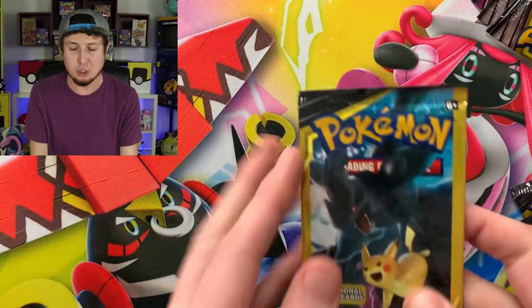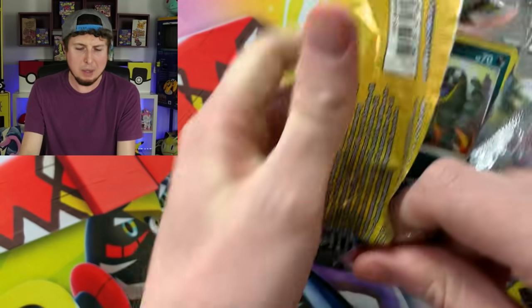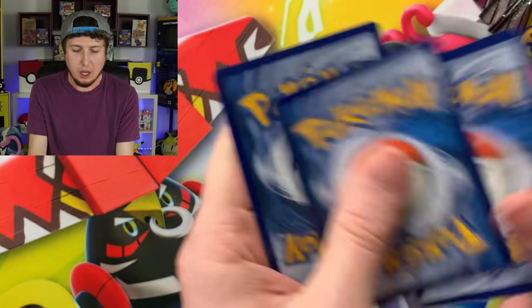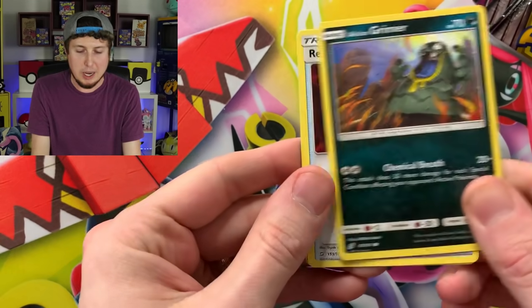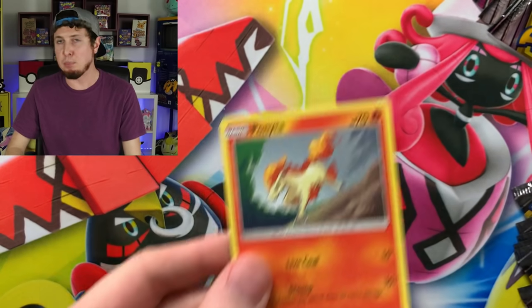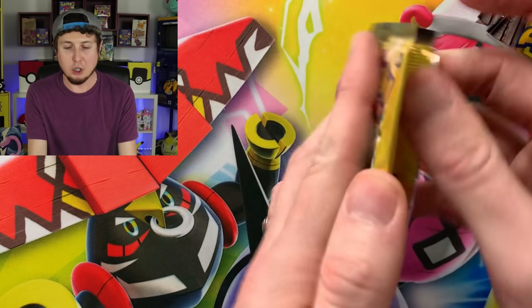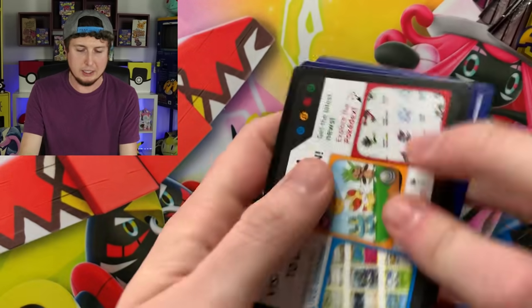Dollar Tree booster packs are my absolute favorite Pokemon packs to open because maybe you don't want to spend a lot of money right away, maybe you're on a budget. I just like to grab a couple of them — it doesn't break the bank. You can open up some Pokemon cards, have a good time, and maybe spend about $10 on booster packs.